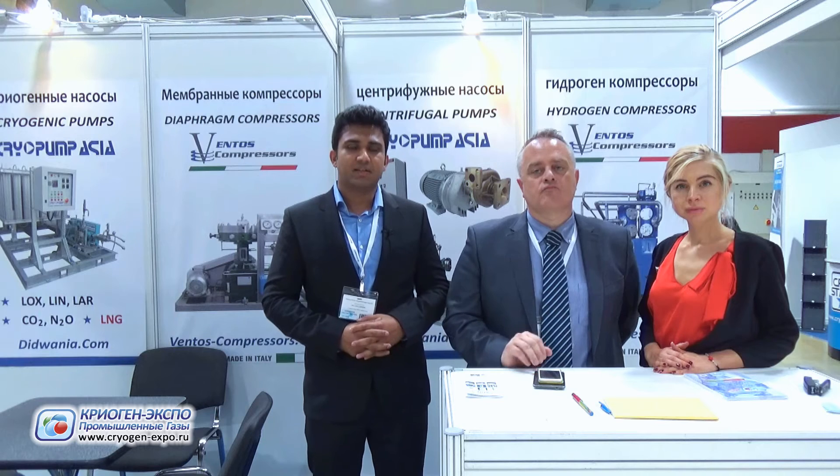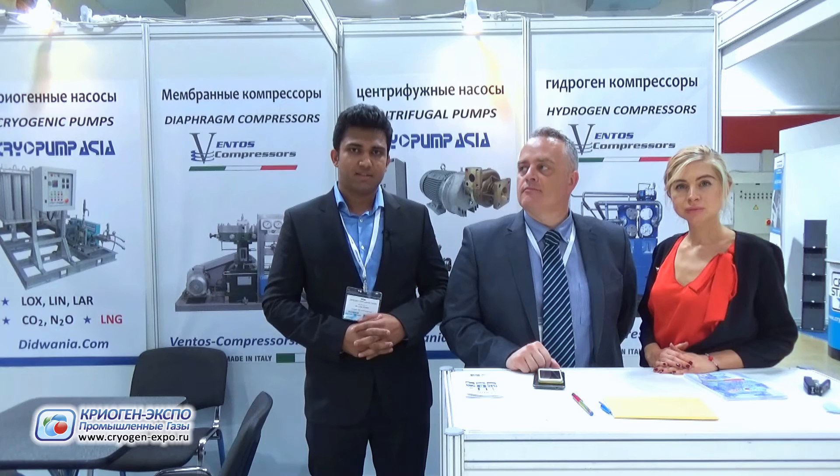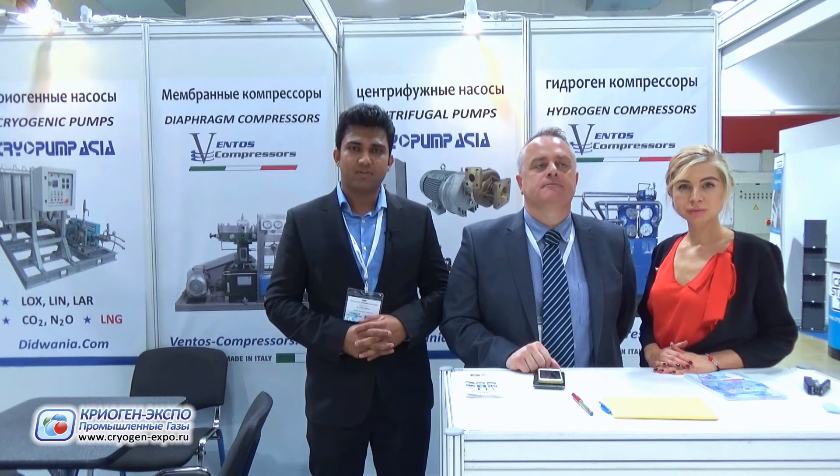We handle xenon and many other gases involved in the technical gas world. We have a speciality in oil-free compression. Our main products are diaphragm compressors and oil-free boosters.